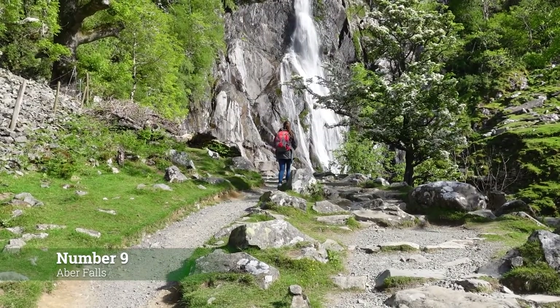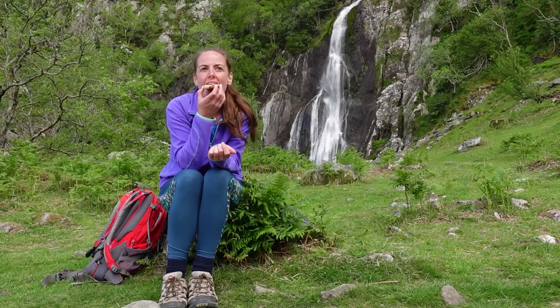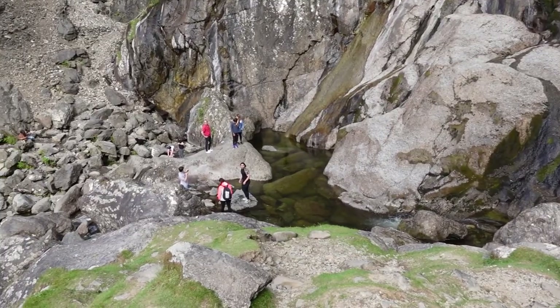Number 9: Wander up to Aber Falls. A small walk leads to a mighty waterfall. Be sure to take snacks or a packed lunch as it's a perfect picnic spot, and you might fancy a dip too.